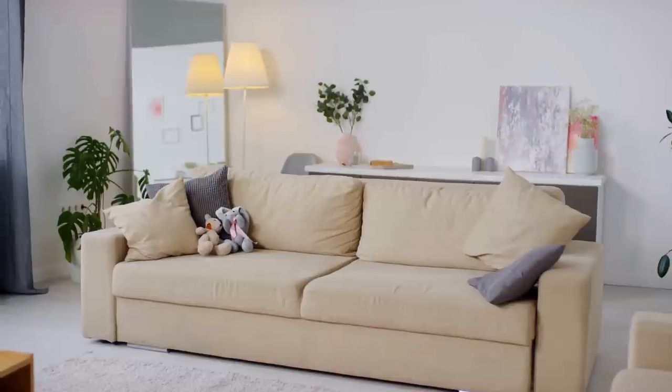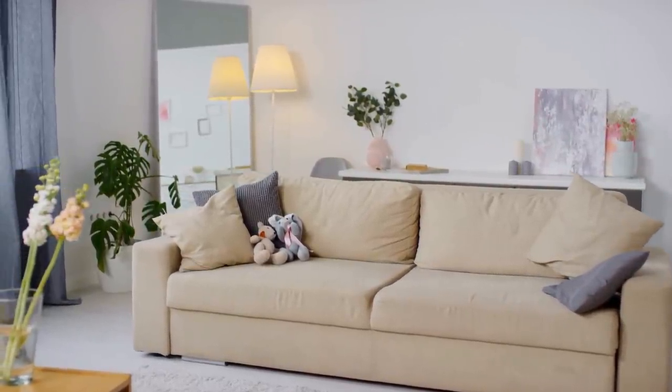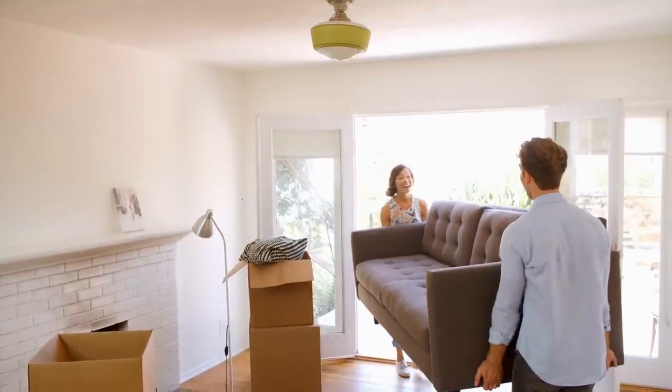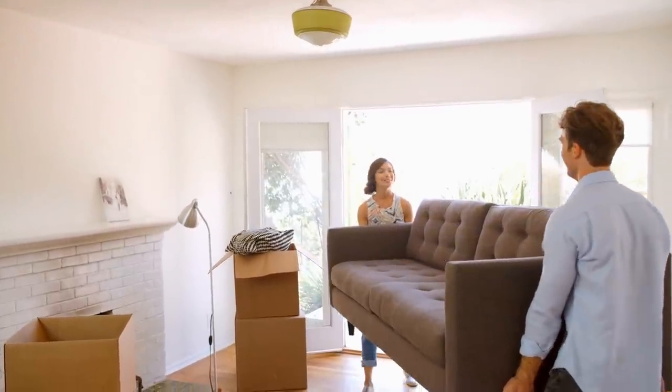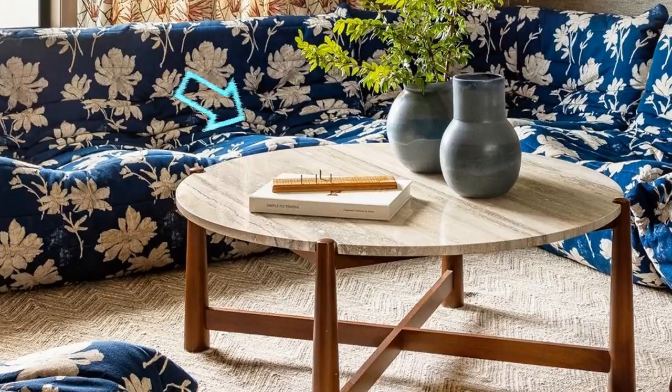Tip 17: Even though we've mentioned before how you should keep furniture to a minimum, that isn't the only way to go. You can fill up the entire room with furniture and decor too, as long as things fit and flow well together. A patterned sectional couch like this one gives you ample seating room while still allowing space for a full-sized coffee table. A neutral carpet brightens things up and makes the floor seem bigger than it is, balancing out everything else in the room.